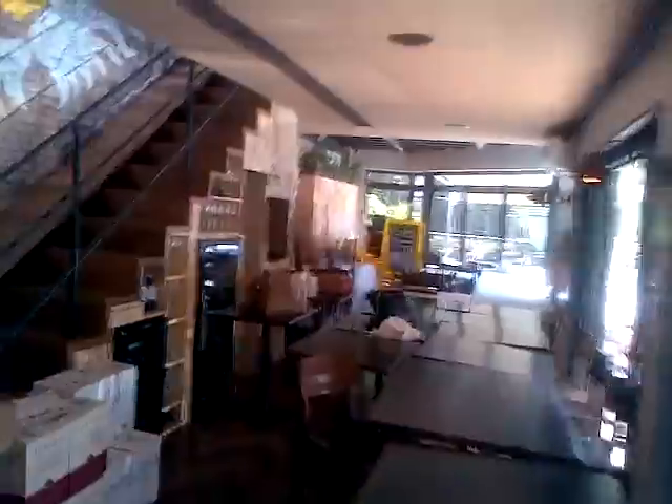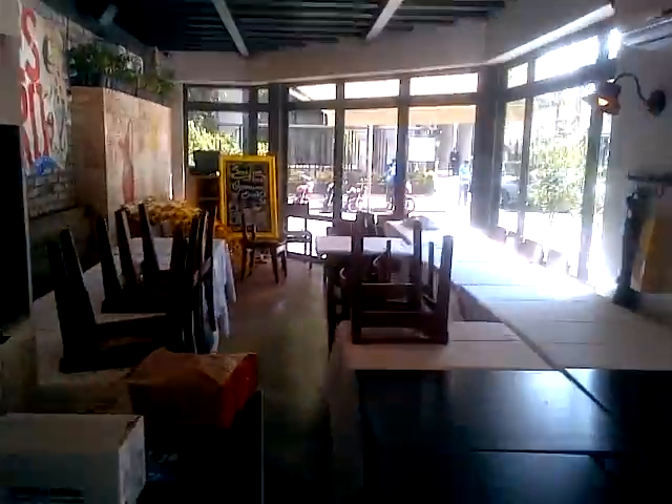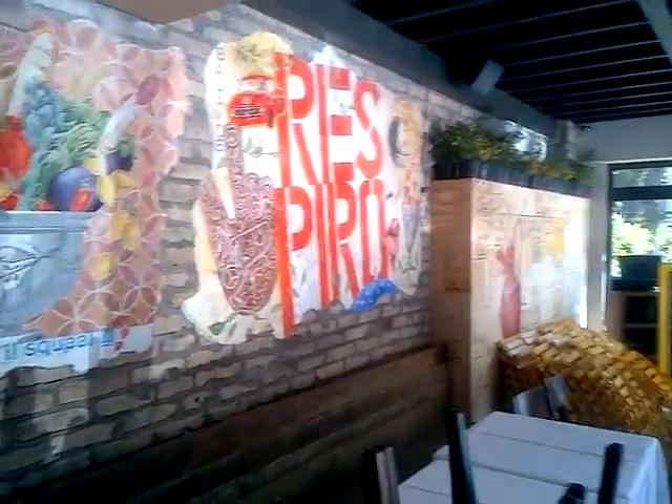Again, we're setting up the restaurant for tonight. This is the main dining room. Here's some more of the murals — they look beautiful.